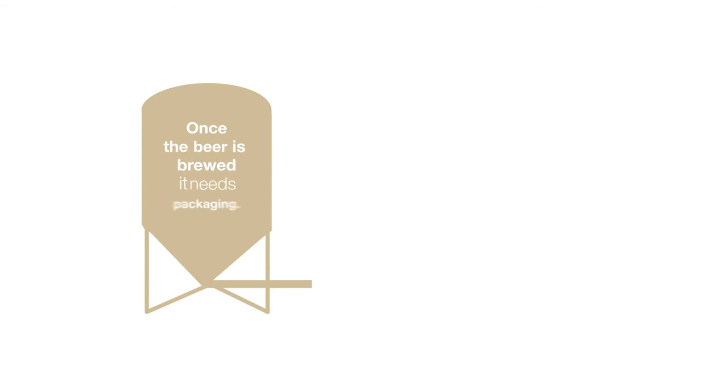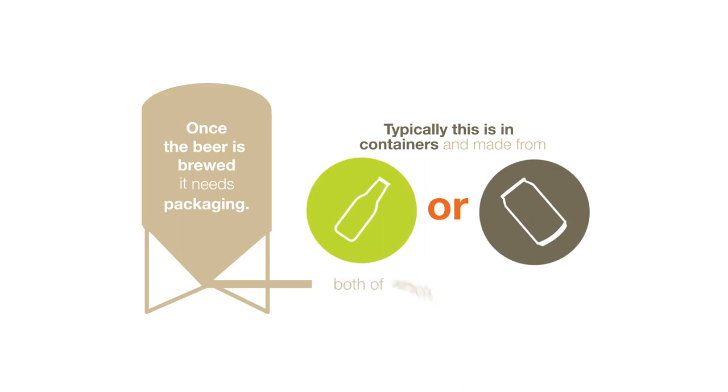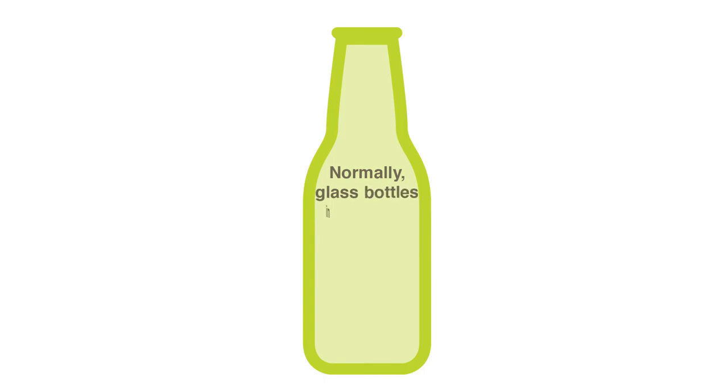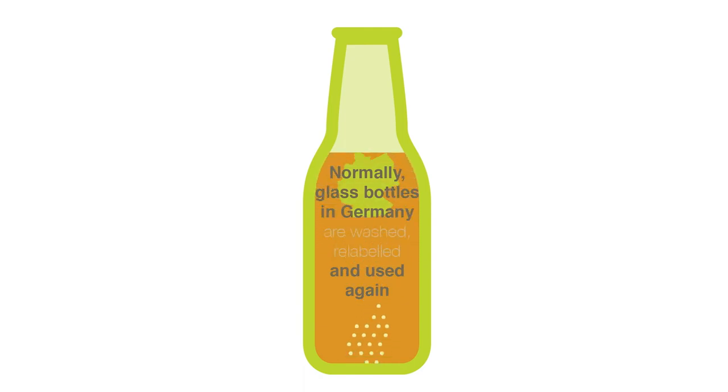Once the beer is brewed, it needs packaging. Typically, this is in containers made from either glass or aluminium, both of which require energy and natural resources to produce. Normally, glass bottles in Germany are washed, relabeled and used again as new beer bottles. Unfortunately, this is not possible when imported to Australia.